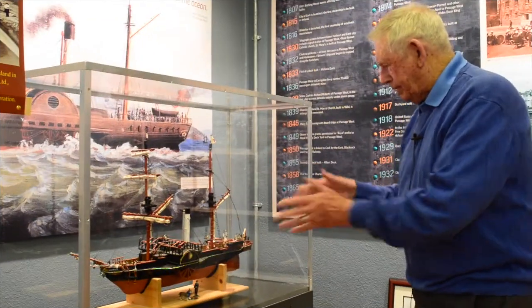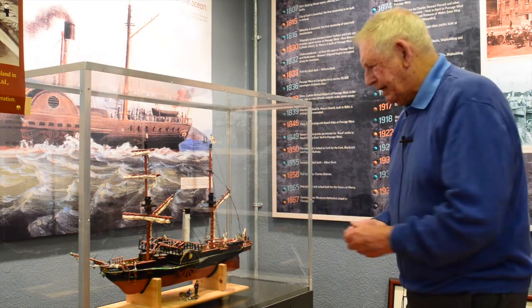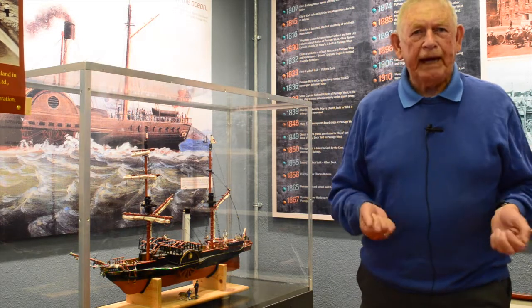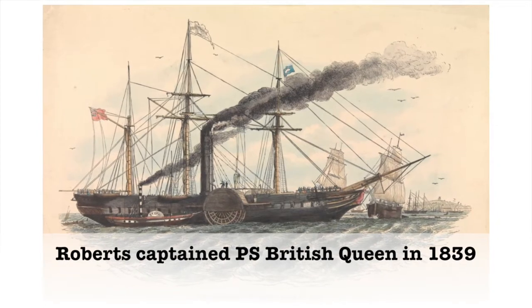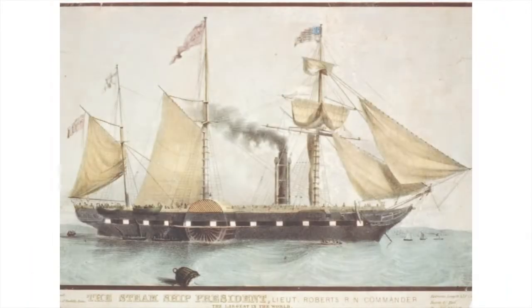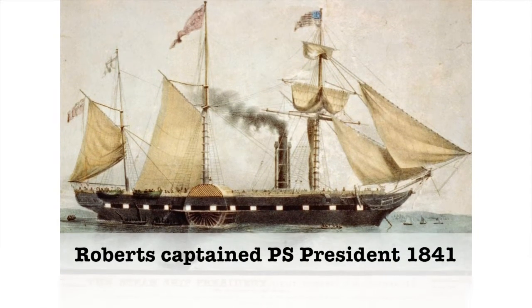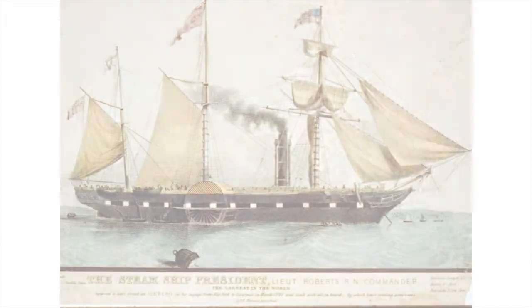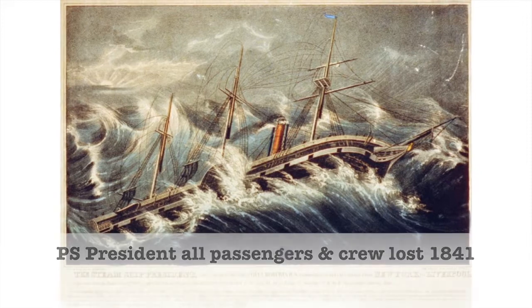Captain Roberts, because of the achievement of the Sirius, became the captain in demand. He captained the British Queen on her maiden voyage, then got command of the President and crossed the Atlantic again — but on her way back she sailed into a storm and disappeared.